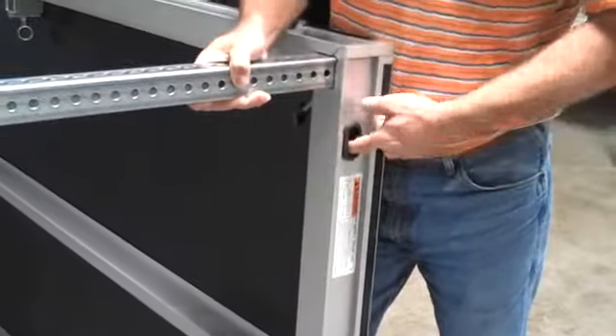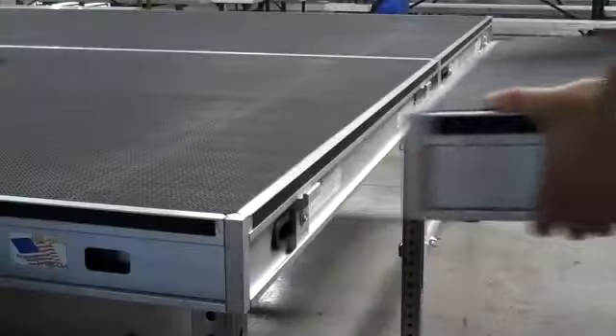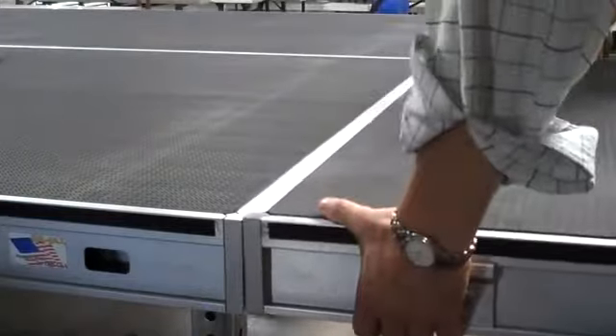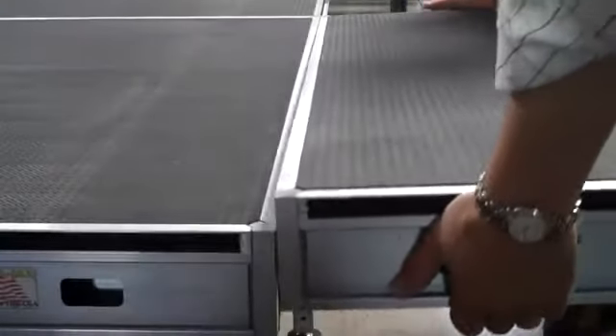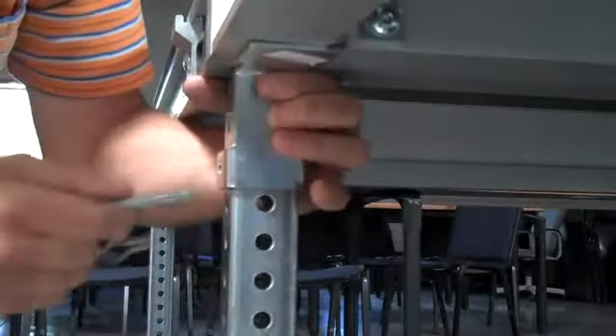Legs attach with spring-loaded latches, eliminating loose pins. Stage decks interlock with clips fastened to each side of the decks, sharing legs, which means fewer parts. Leg locks prevent stage decks from shifting.